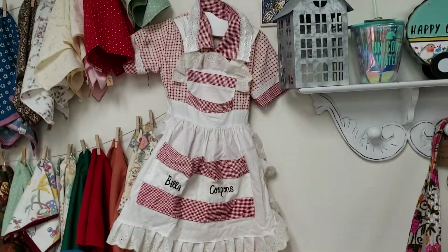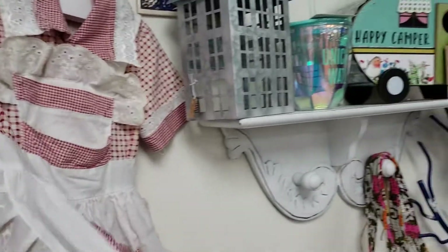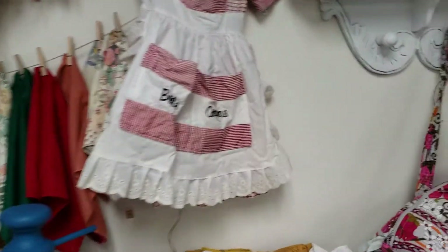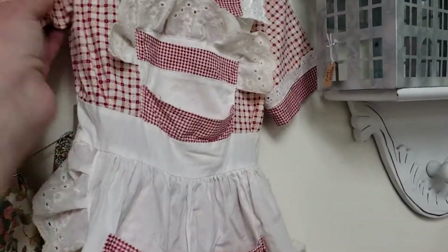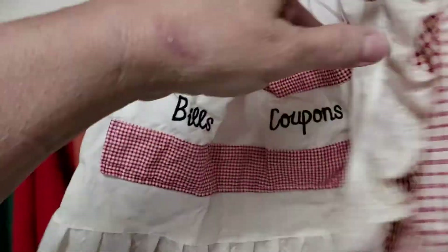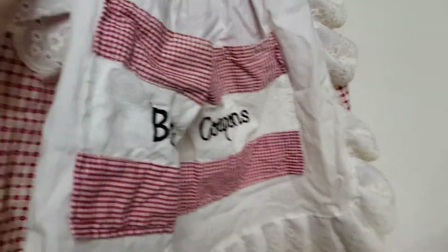Oh my gosh, is this a little outfit for a little girl? Oh my gosh, that is so cute. Let's see what do they want for that. I don't see a price on it.